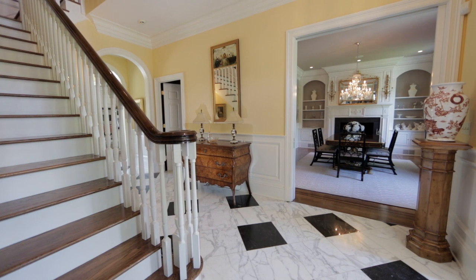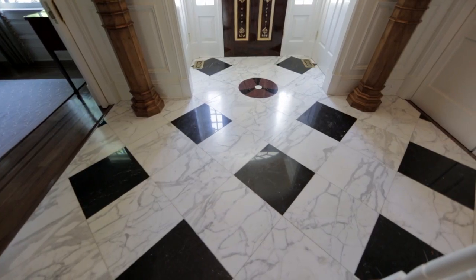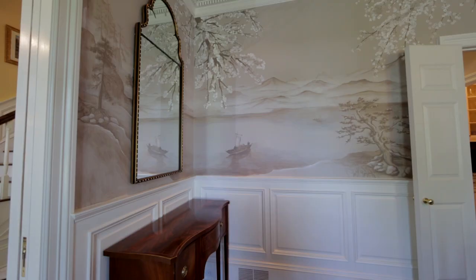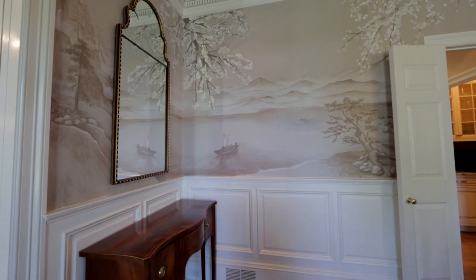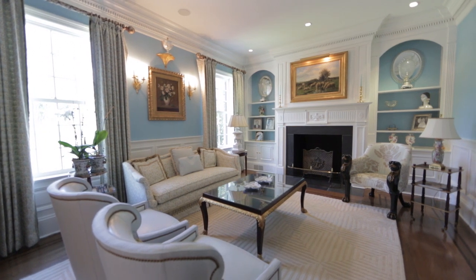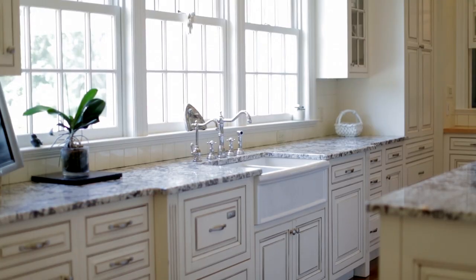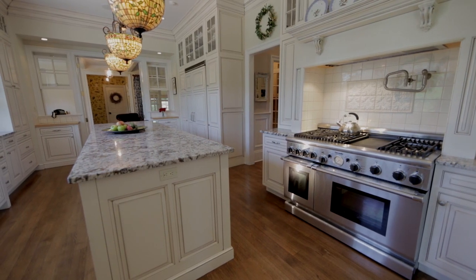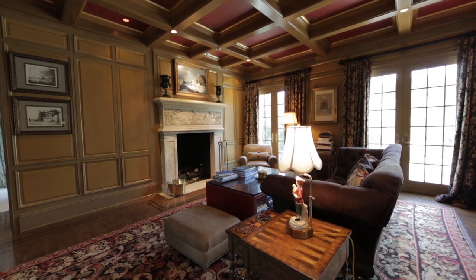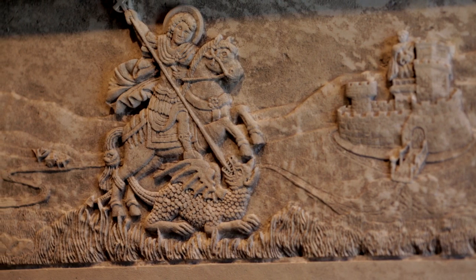The first floor foyer is designed out of oversized marble tiles. The mural is hand done, it's one of a kind. There's an open feeling throughout the house — great light. This room is what we call the great room, one of the centerpieces of the home. The other feature was the hand-carved fireplace mantle.